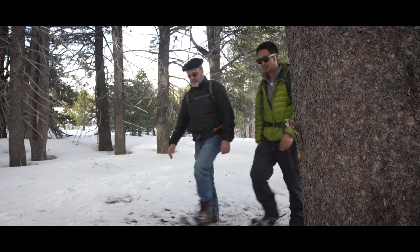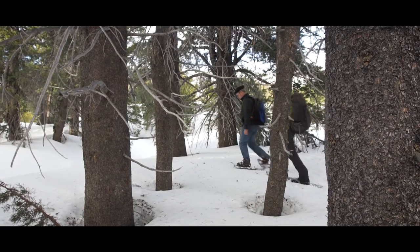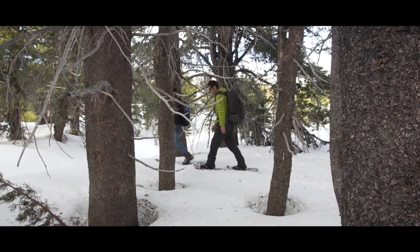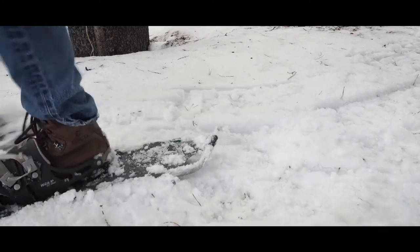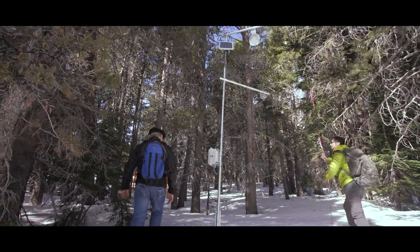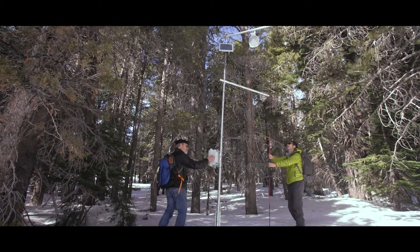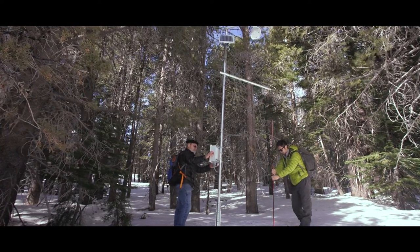The National Science Foundation funded us to set up this American River Hydrologic Observatory, which allows us to extrapolate measurements of this 4,500 square kilometer basin. What we're trying to do is get a full hydrological balance of the snow, which turns into water — so we really want to know how much water is stored in the Sierra, what it's doing and where it's going.